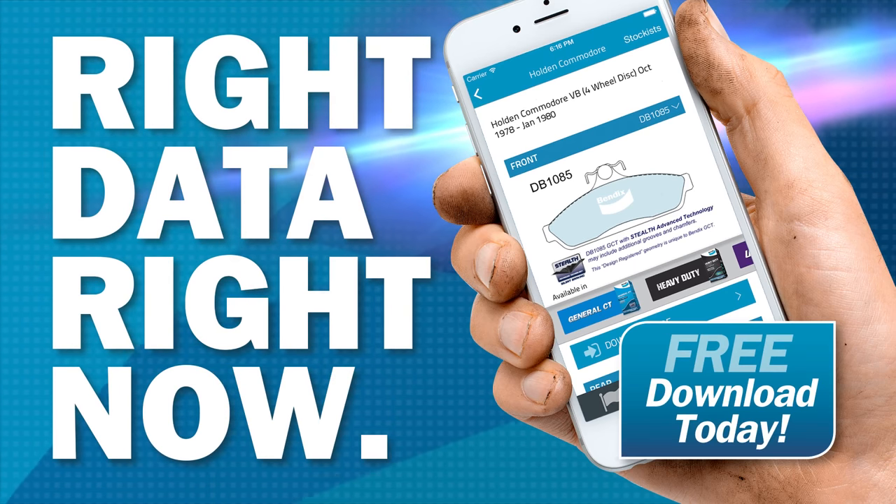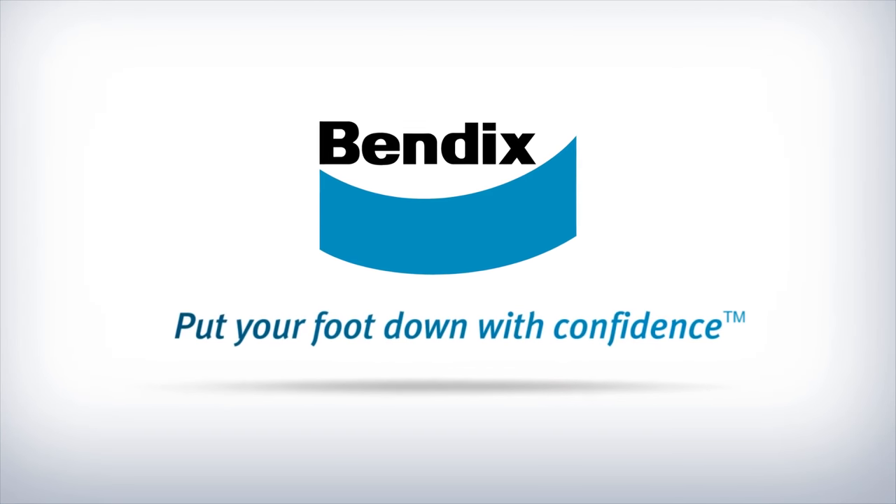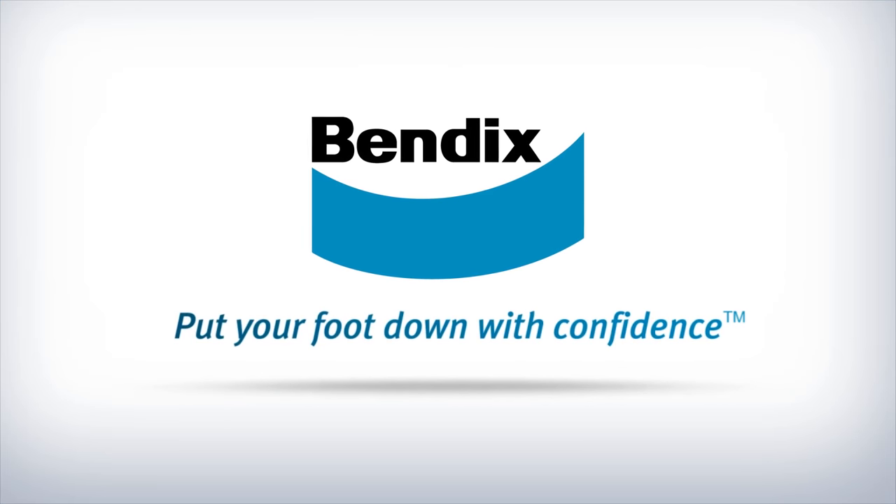The Bendix Catalog app will fast become an essential workshop tool that will save you time and money and give you the best Bendix information available. It's free, so download it today and get connected into everything Bendix to get the right data right now.